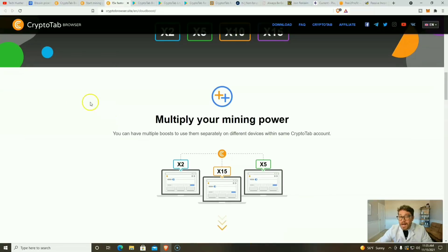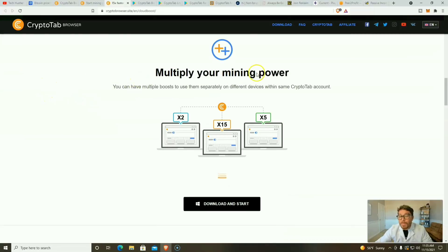You can have multiple boosts and use them separately on different devices within the same CryptoTab account. Looking at the platform's direction, it seems CryptoTab is moving more toward physical mining on CPUs and GPUs — similar to NiceHash or Unmineable — with multiple PCs and increased mining speeds via the x-boosts.